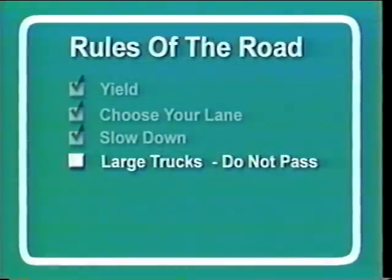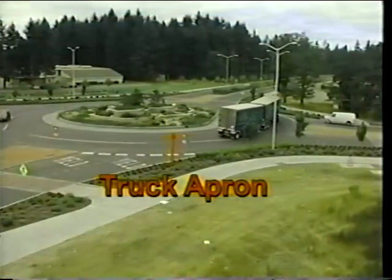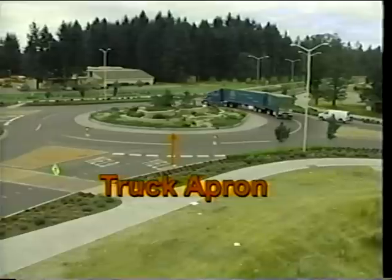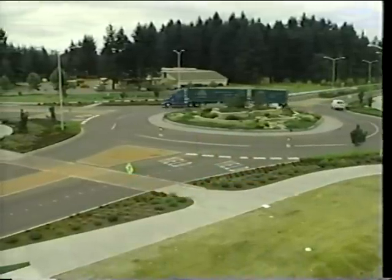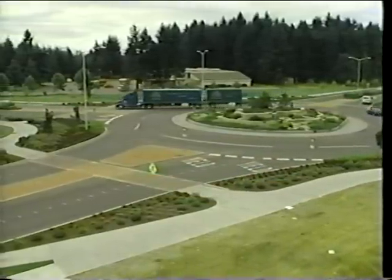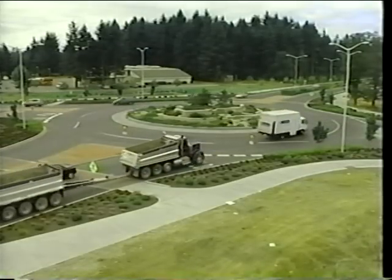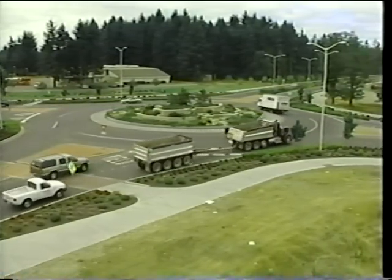Some roundabouts are specifically built with truck aprons to accommodate the turning radius of large trucks and trailers. Although truck aprons are provided, drivers should be aware that trucks may straddle both lanes. That is why it is important to never drive adjacent to or past trucks while maneuvering through a roundabout. If you follow a truck into a roundabout, do not attempt to pass.